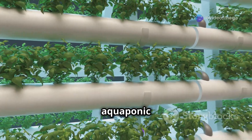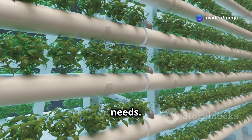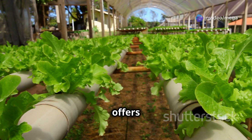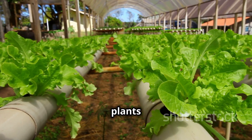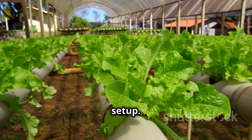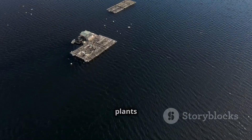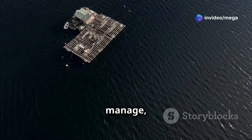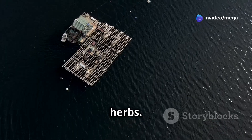Next, select the type of aquaponics system that best suits your needs. A media-based system using gravel or clay pebbles offers excellent support for larger plants but requires more initial setup. A raft-based system, with plants suspended on floating rafts, is simpler to construct and manage, and is ideal for leafy greens and herbs.